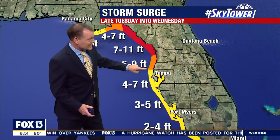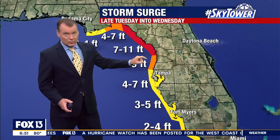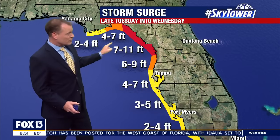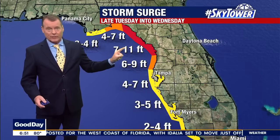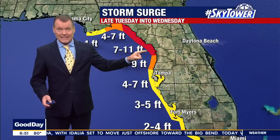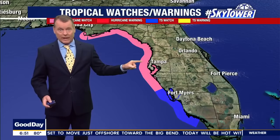As you go north toward Aclote, it's 6 to 9 feet, up to Chassahowitzka. This is your storm surge. Then from there, close to where the center is going to come onshore, you're looking at a 7 to 11-foot storm surge. That will cause problems along and west of Highway 19 in Citrus County and Hernando County.